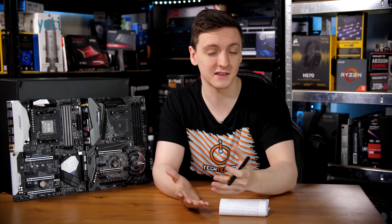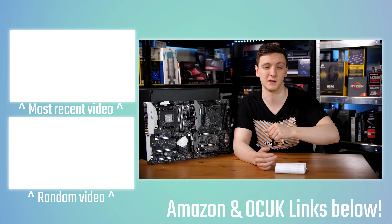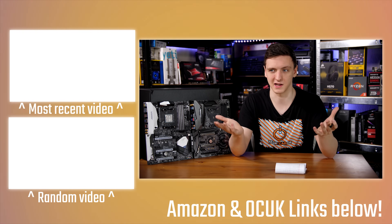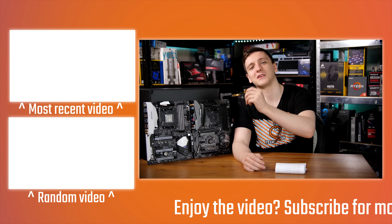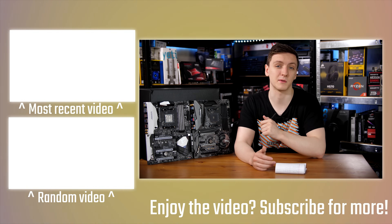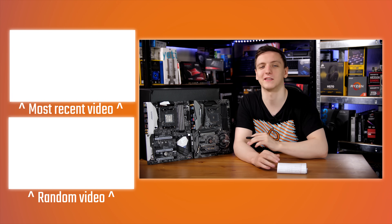If you found the video useful and want to see more like this, check out the subscribe button and the bell notification icon, which apparently is necessary to be properly subscribed now. There are some other videos over here to check out. If you have any questions leave them in the comments below and I'll try to get back to you as soon as I can. Thanks for watching and we'll see you in the next video.